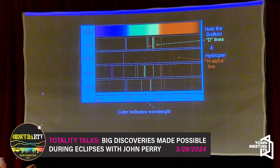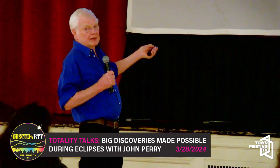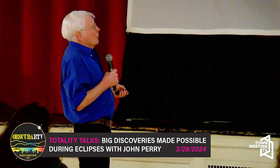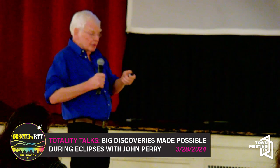The color is controlled by the wavelength of the light. Longer wavelength light we perceive as red, and shorter wavelength light we perceive as blue. So what we're really doing is measuring the wavelengths peak to peak of those light waves.